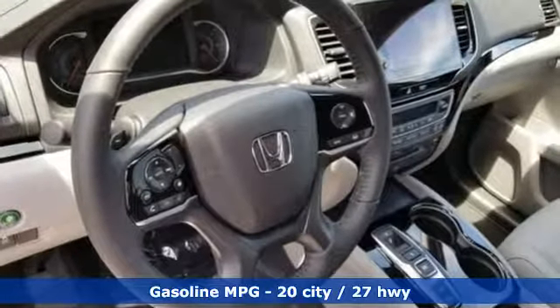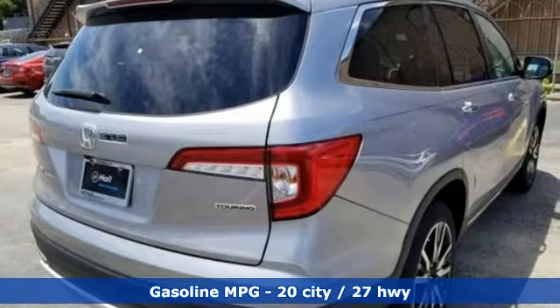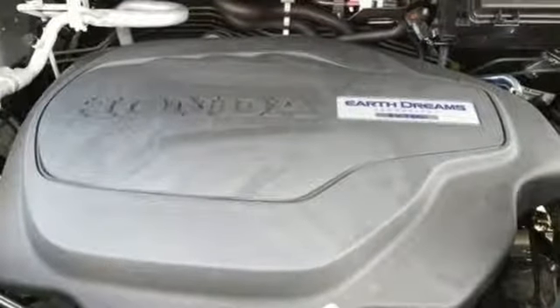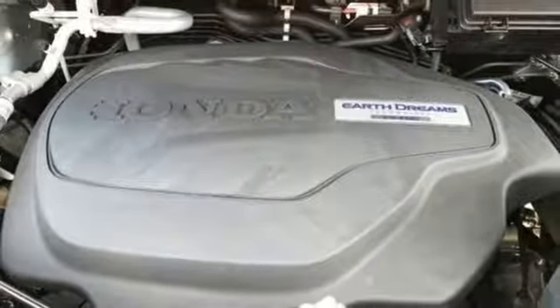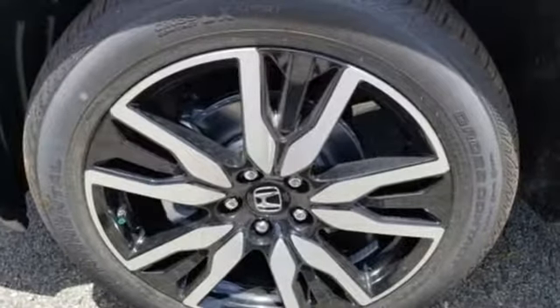Streaming audio, power heated mirrors, heated leather bucket seats, configurable instrument gauges, doors and push button start proximity key, dual zone climate control, automatic transmission, hands-free liftgate, gas pressurized shocks, and V6 engine.